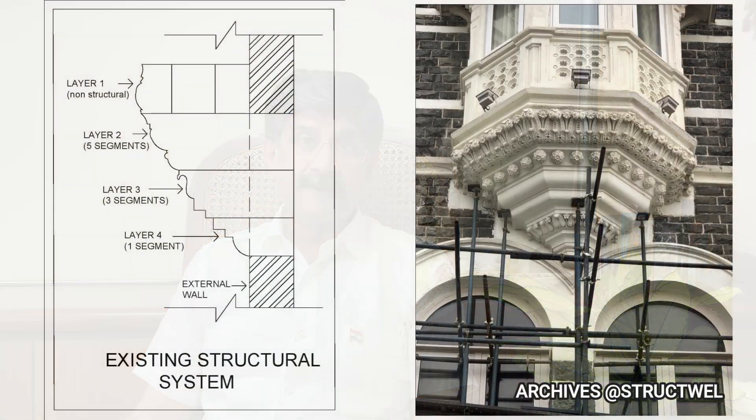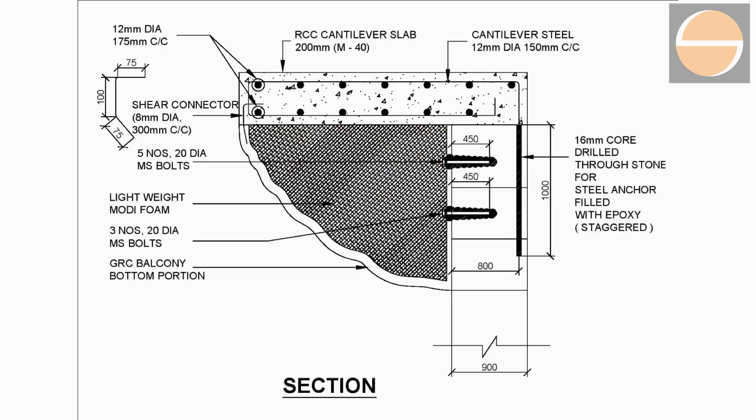The first step was to make as-existing or as-built drawings of the collapsed portion. The cross section depicts four layers of stone on which the balcony rests, cantilevering out in a corbelling effect. The construction drawings were thus prepared by reverse engineering and structural connections were developed for the collapsed portion.